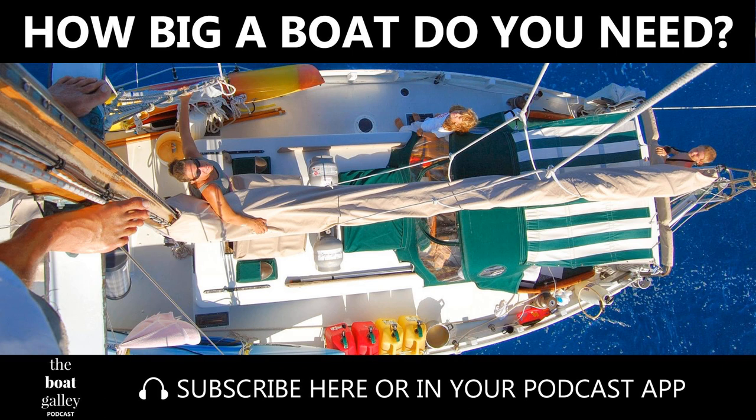The title of this podcast really could be 'Why Don't You Buy a Bigger Boat?' — everyone asks us that all the time. We've been sailing Calypso, our 28-foot Bristol Channel Cutter, since we bought her in 1992. Okay fine — we've been sailing her, we've been working on her, we've been looking at her.